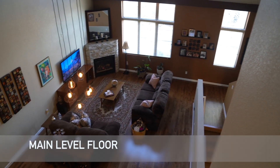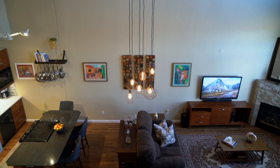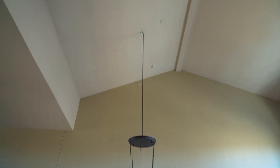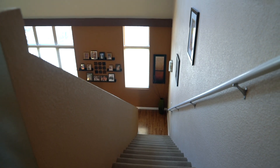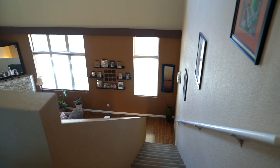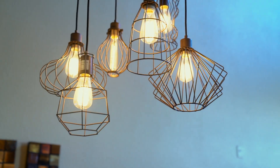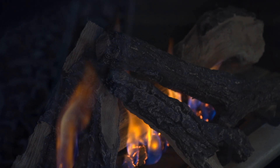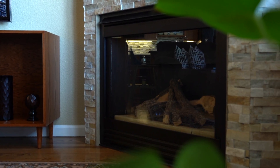Wow factor when you walk into the open-concept main floor living area featuring 28-foot lofty ceilings. Large vinyl double-pane windows give an abundance of natural light and highlight the loft modern look of this beautiful home. You will enjoy warming up on a chilly day sitting by the stone-tiled gas fireplace.